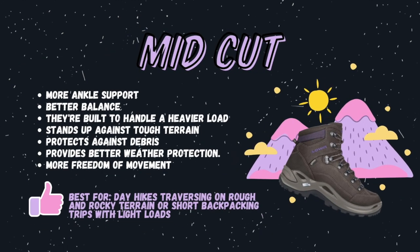Next up is your mid cut. This style offers more ankle support and balance than low cut, and is built to handle a heavier load and stand up against tough terrain. It also protects against debris and provides better weather protection. They usually have similar waterproofing to higher cut boots but with more freedom of movement and flexibility. This style is intended for day hikes, short backpacking trips with lighter loads, and traversing on rough and rocky terrain.